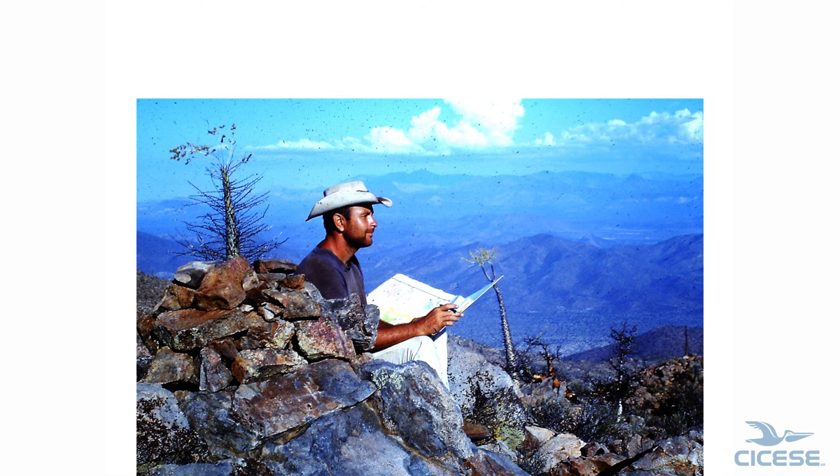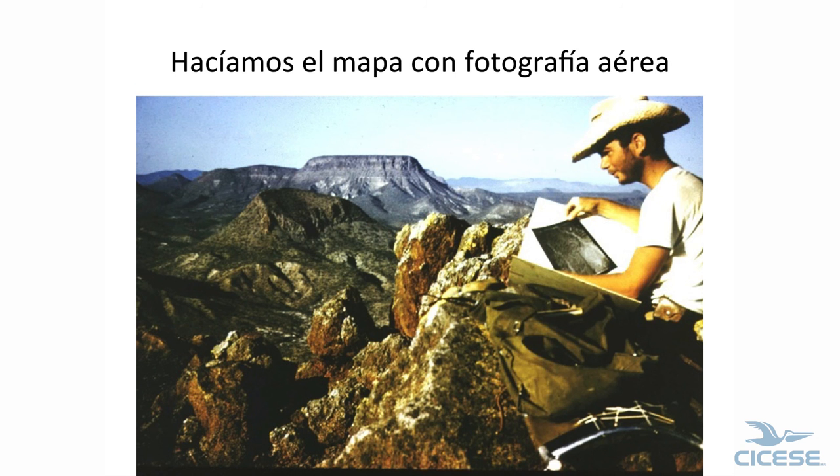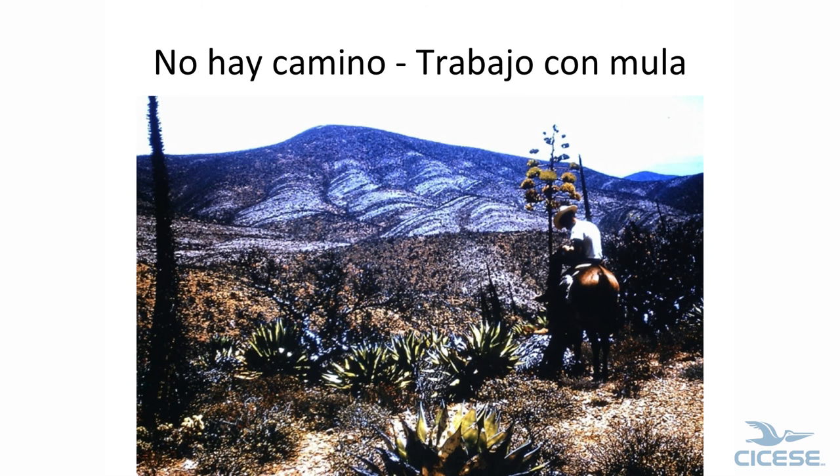There's Don Fyfe mapping — you can see where we mapped. This is Pico Antoñel. He's the only person that ever got hurt in Baja, and he died. I found him three days later. Dave Hicks mapping again — you can see our air photos here. And when we didn't have roads, we went on muleback.